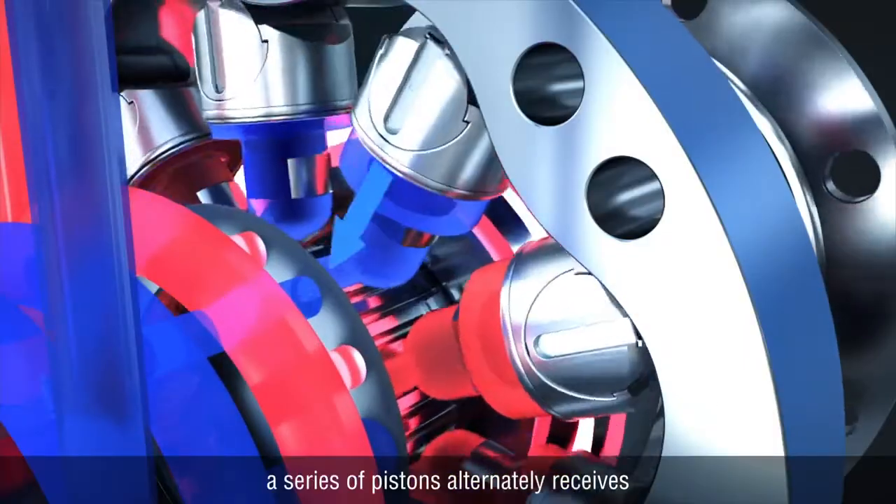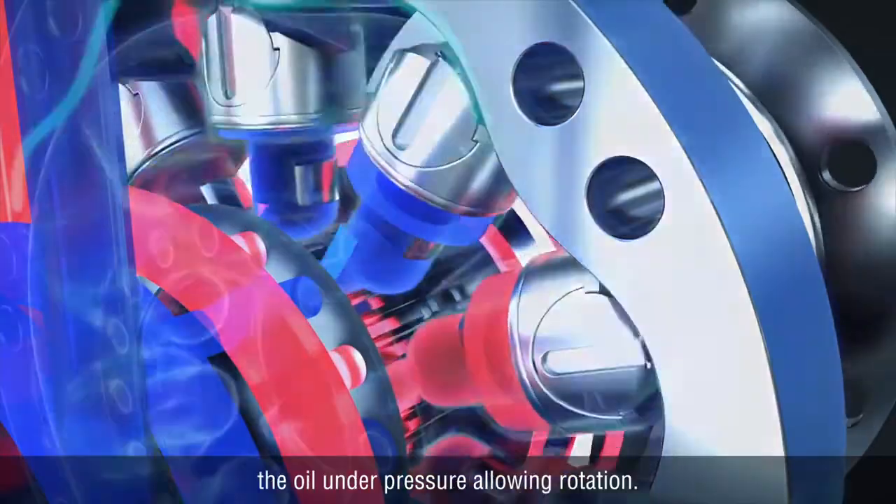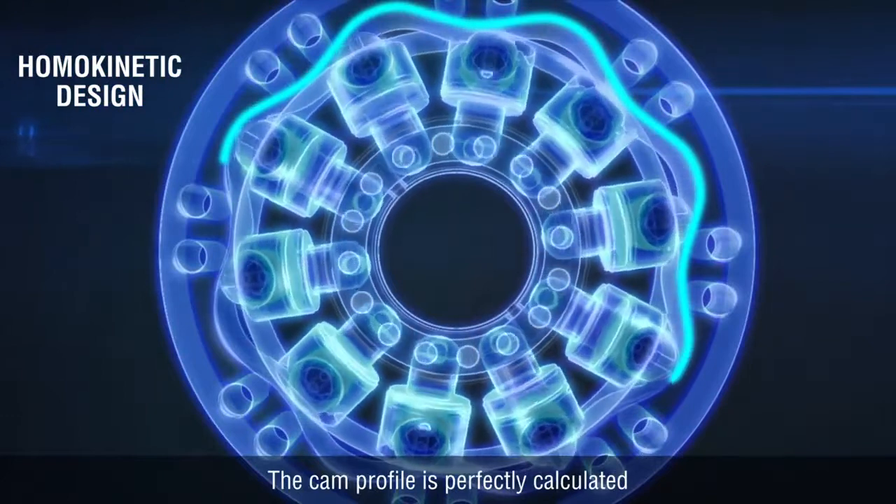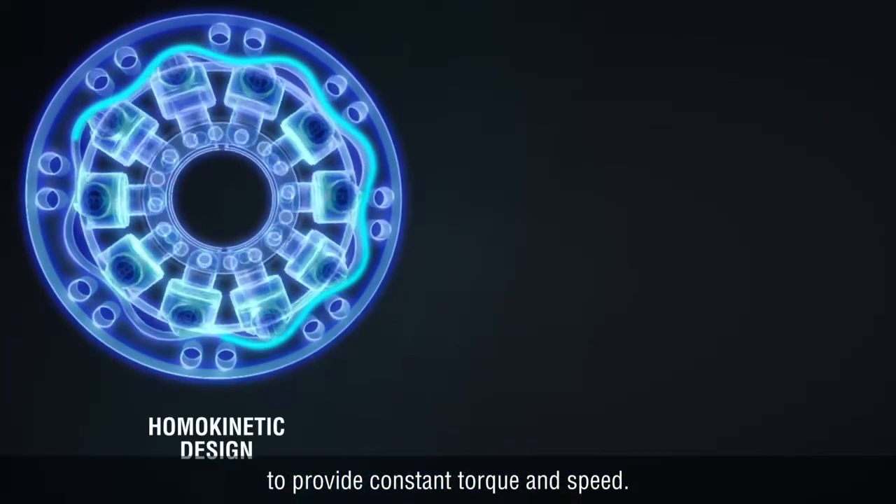Inside the motor, a series of pistons alternately receives the oil under pressure, allowing rotation. The cam profile is perfectly calculated to provide constant torque and speed.